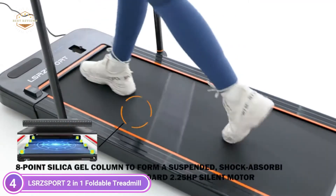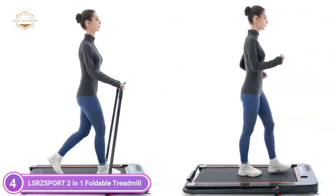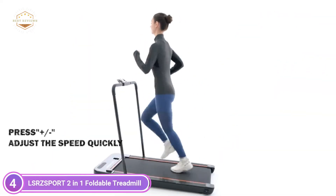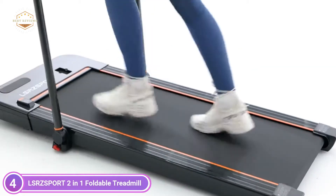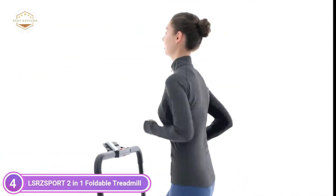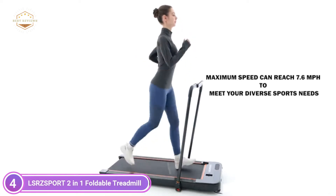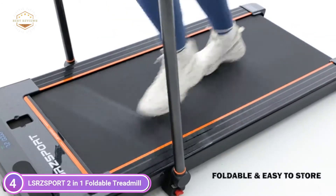The shock absorption feature of this home running machine utilizes environmentally friendly materials. The 8-point cushioning system and 16.7-inch wide 5-layer anti-skid belt can reduce vibrations, stop slippage, minimize noise, and provide cushioning for knees, muscles, and joints to safeguard the user from injury. The noise level is less than 57 dB, making it one of the most effective fitness equipment options for offices and home use.